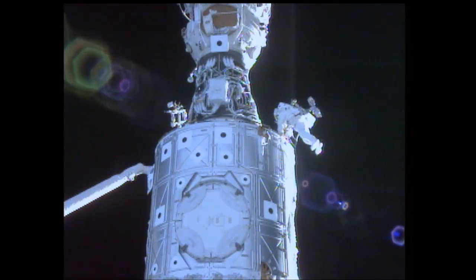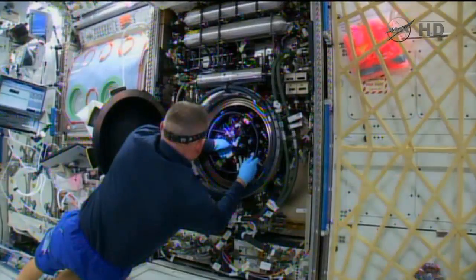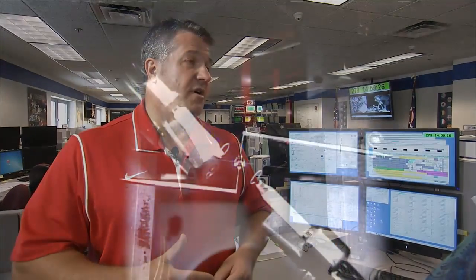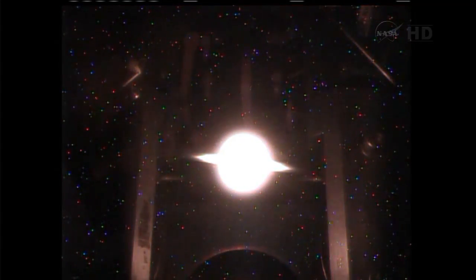The Glenn payloads on station each have workstations here. We're in the flight operations area for the combustion integrated rack — one of the two facility-class racks that the center has built and flown to the space station, the other being the fluids integrated rack. NASA Glenn has responsibility agency-wide for research in microgravity combustion and microgravity fluid physics. These racks provide a generic capability for conducting experiments, and then there's specific hardware that goes into the racks to help control what each specific experiment is trying to accomplish.